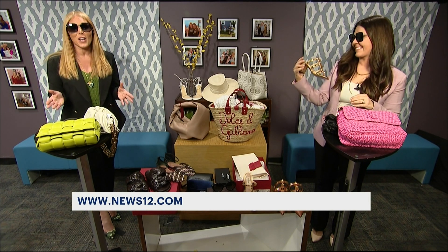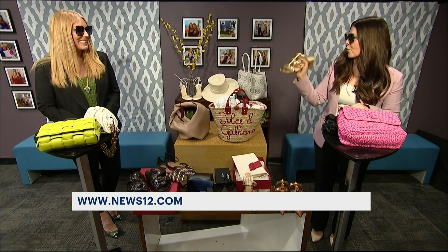Thank you so much for joining us. If you want more information on the looks you just saw, we're going to have it for you on news12.com. I like that — baby steps and a great pair of shoes. We're in. Thanks, Robin.